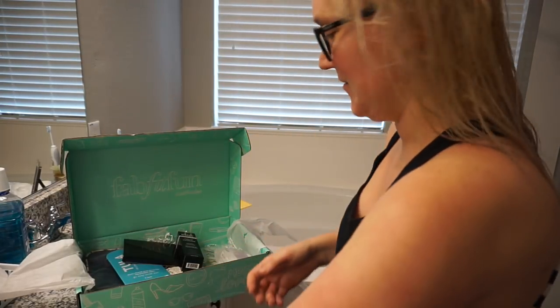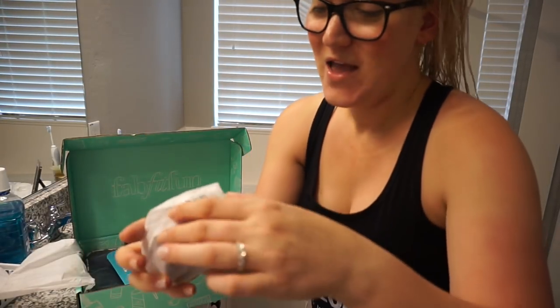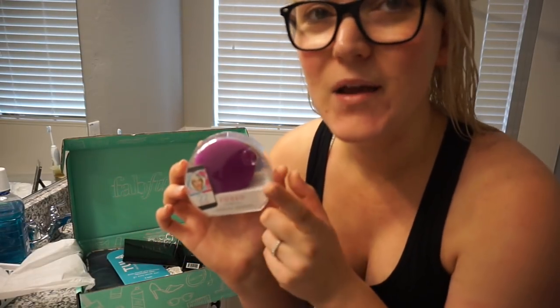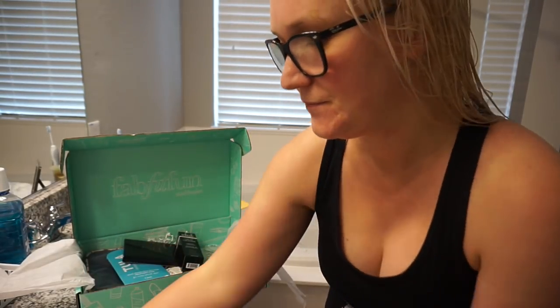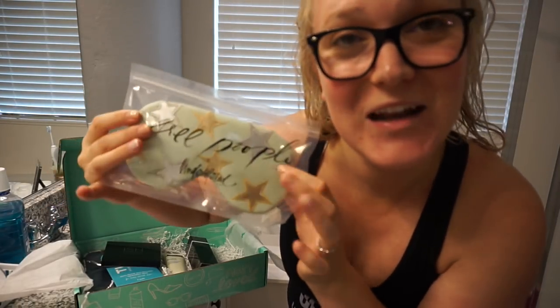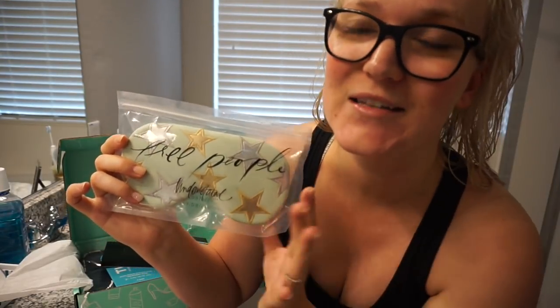I also pulled out another Foreo, and this one is in pink, so I'm really excited to potentially have two. And then there's the little sleep mask — it has gel inserts so you can put it in the fridge or freezer and then put it on your face, which is super relaxing. I'm going to offer it to my mom but may keep it if she doesn't want it.